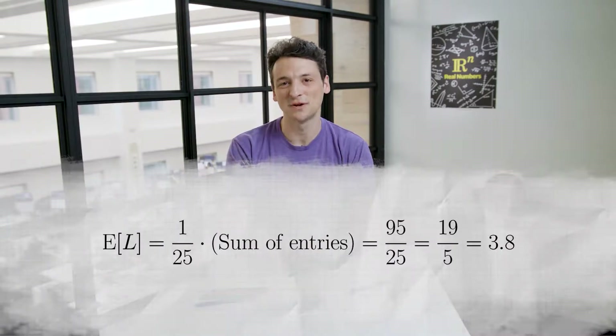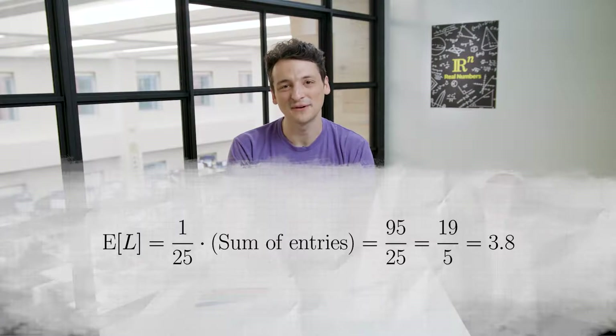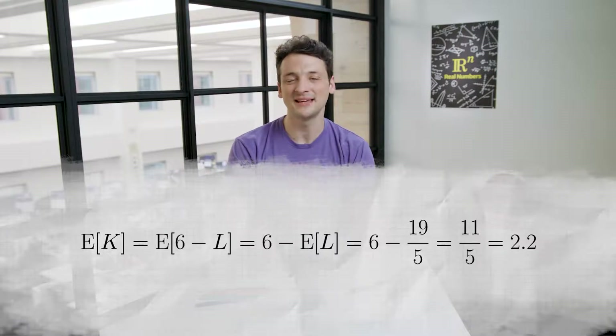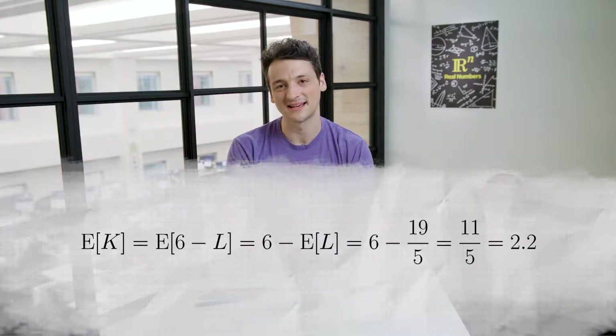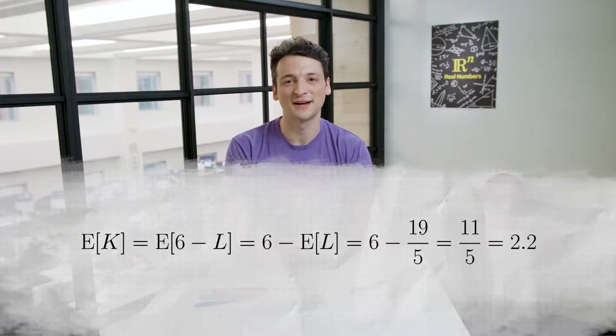We will come back to this formula later. Now let's continue with our calculation. We had just found that the sum of the entries in the table was 95. Therefore, the expected value of L equals 1 over 25 times 95, or 95 over 25, or 19 over 5, or 3.8. Now, by symmetry, we can switch the direction of time by taking each day's number i and replacing it with 6 minus i, and the later exam swaps places with the earlier exam. By linearity, the expected value of K equals the expected value of 6 minus L, that's 6 minus 19 over 5, or 11 over 5, or 2.2.